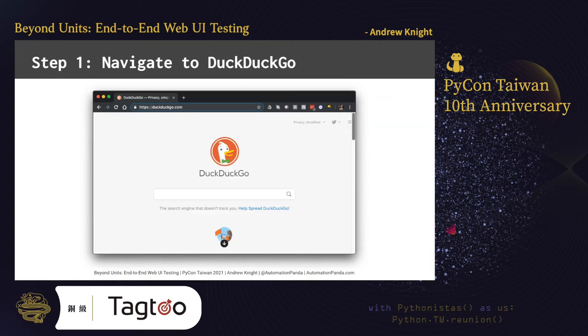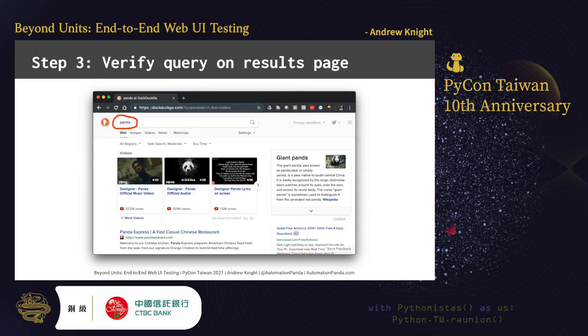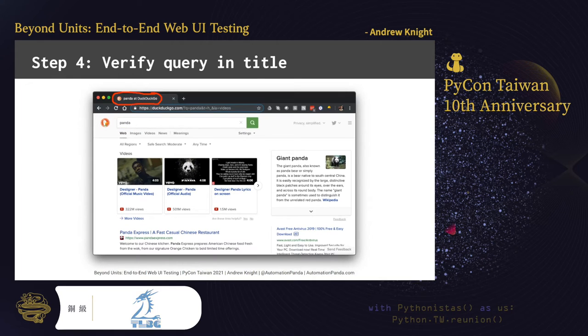Step one in our test is to navigate to the DuckDuckGo homepage at DuckDuckGo.com — if you can't find it, I guess you can always Google it. Step two is to enter a search phrase into the search bar, which should trigger a results page to load. Step three is to verify the query on the results page — the phrase we entered on the search page should appear in the search bar on the results page. Step four is to verify that the search phrase also appears in the page title. Sometimes tests need to check multiple things to make sure a feature is behaving correctly.